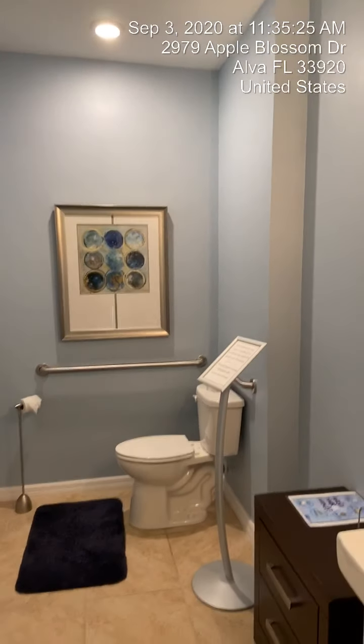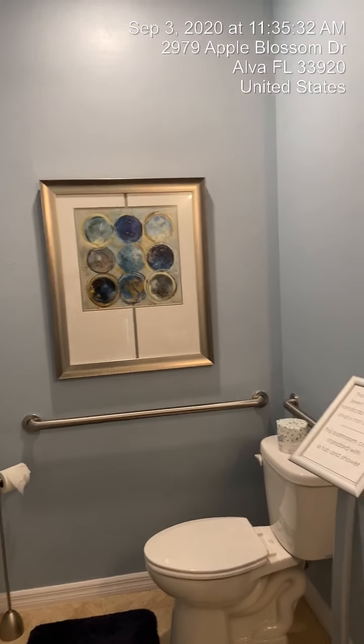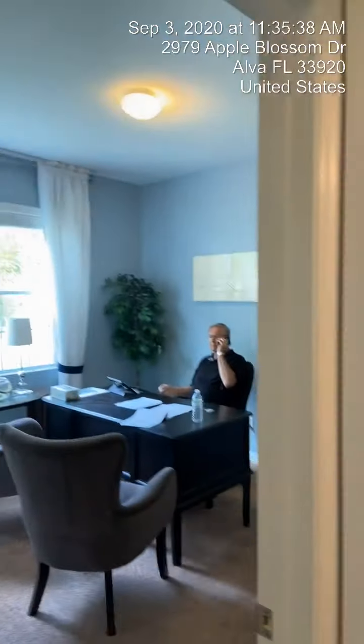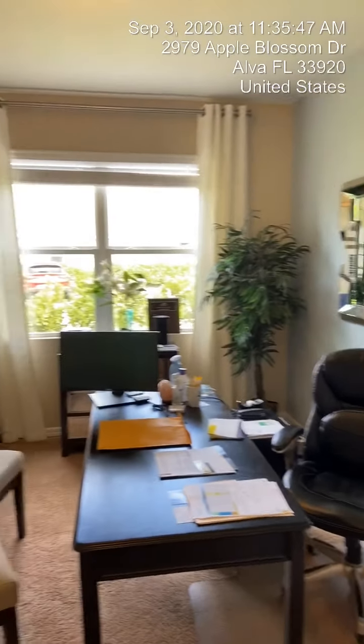Over here to the left is the guest bathroom. This bathroom will have a normal shower in it and the toilet will be right over here. And that there is the front bedroom.